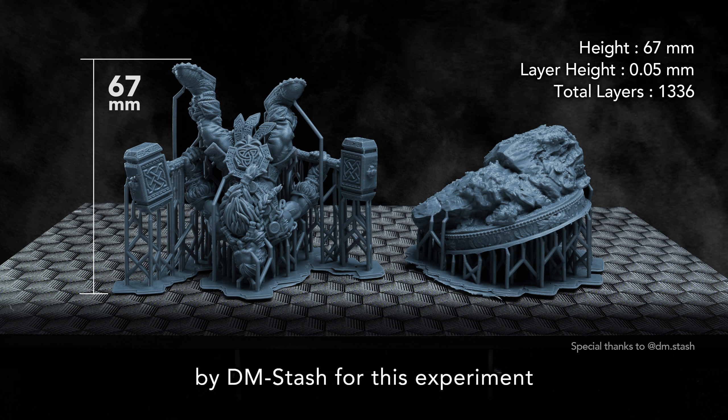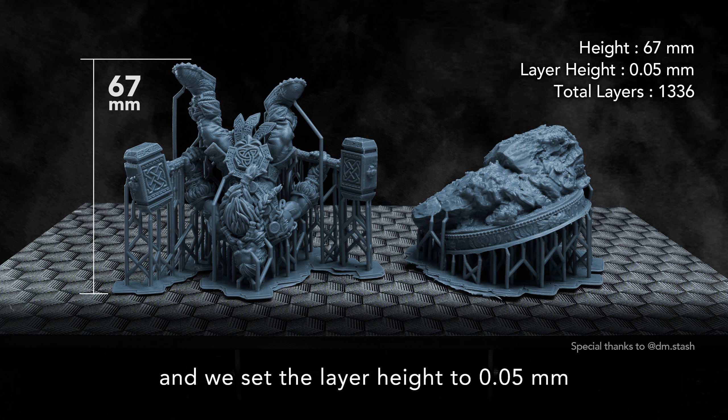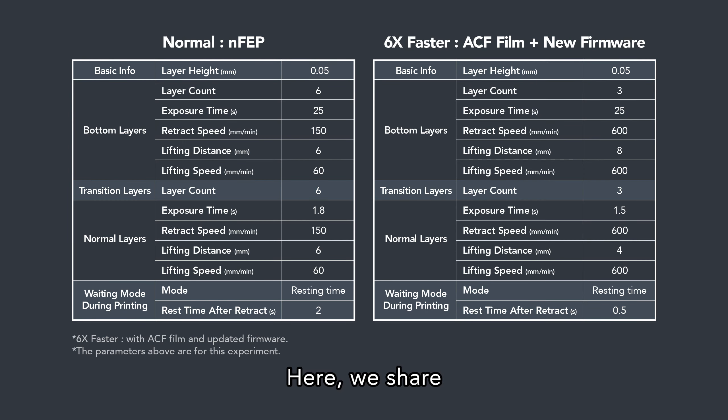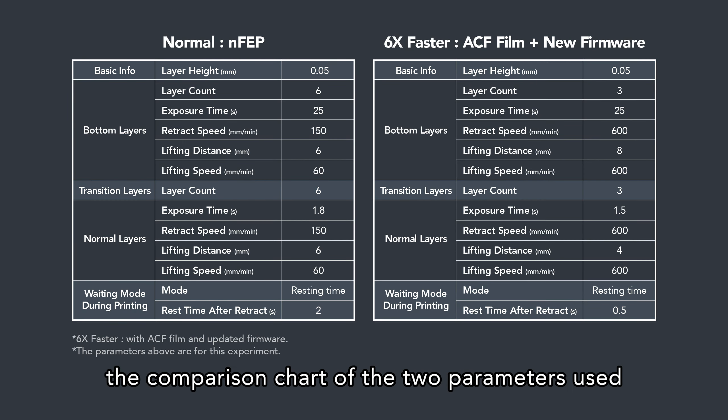We used the model designed by DMStash for this experiment. The model is 67mm tall and we set the layer height to 0.05mm. This time we're using the TR-300 resin. Here we share the comparison chart of the two parameters used.